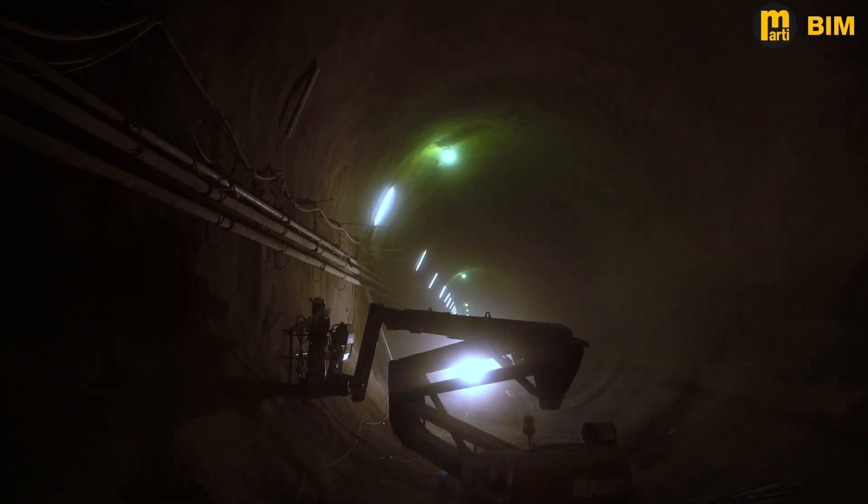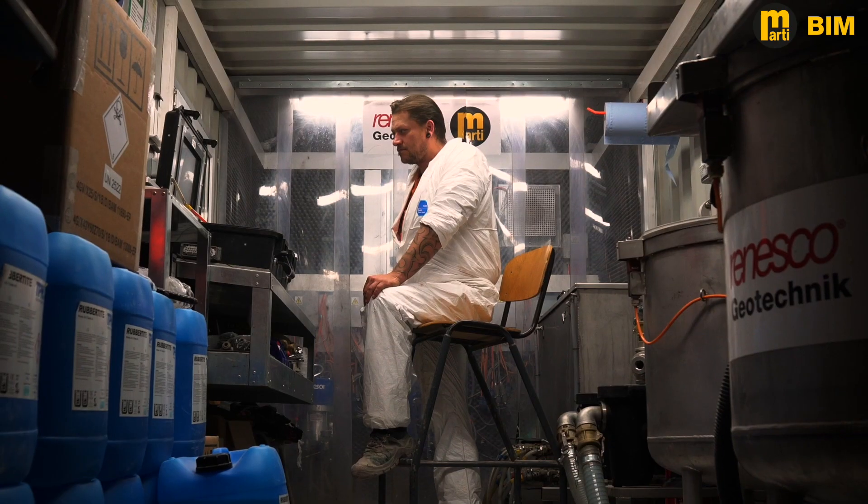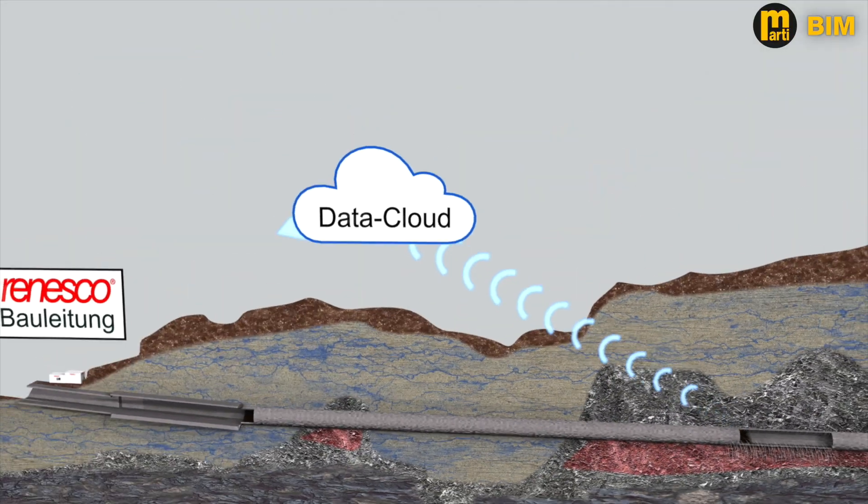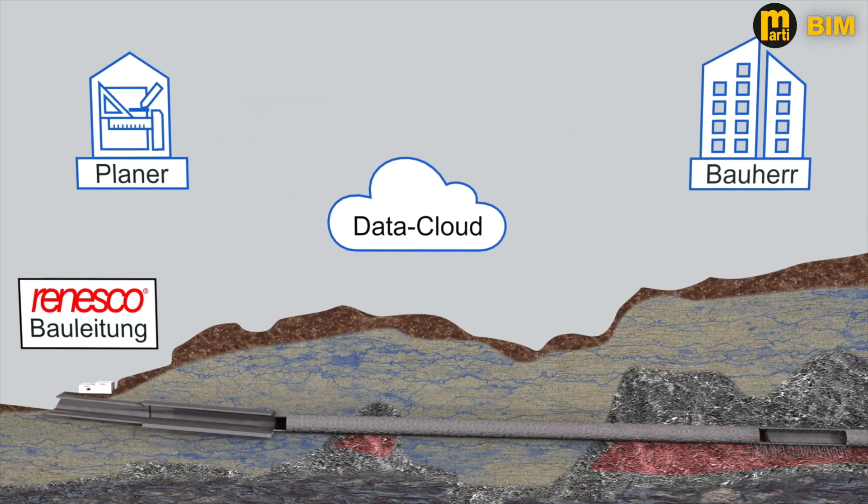With this new management system, Rennesco is the first company to illustrate, manage and document complex grouting technology processes in the building information model.